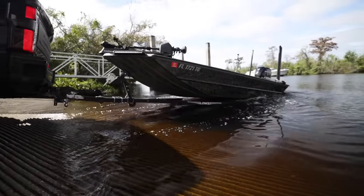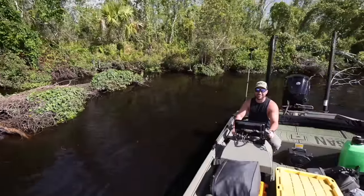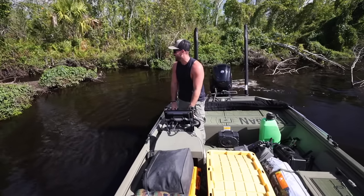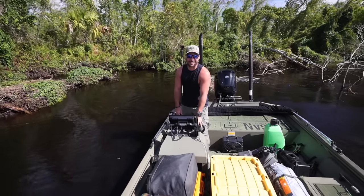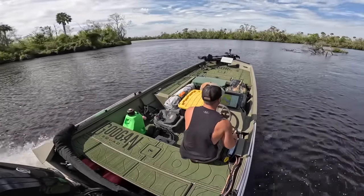That's the first alligator of alligator alley, and they get a lot bigger than that one. That was about a seven-footer. That's why they call this place Alligator Alley, folks.